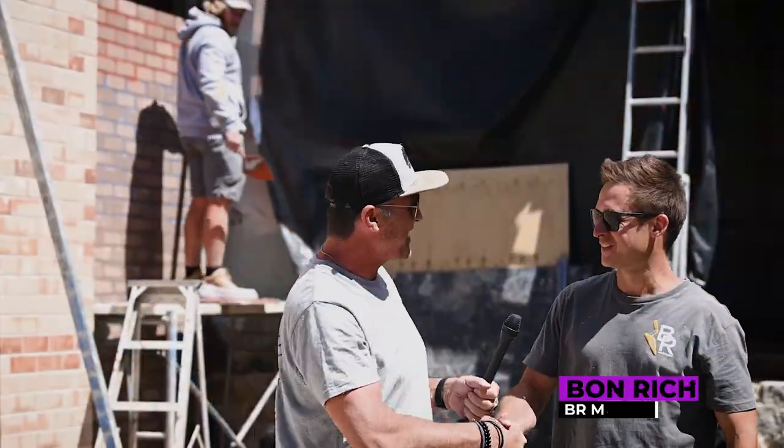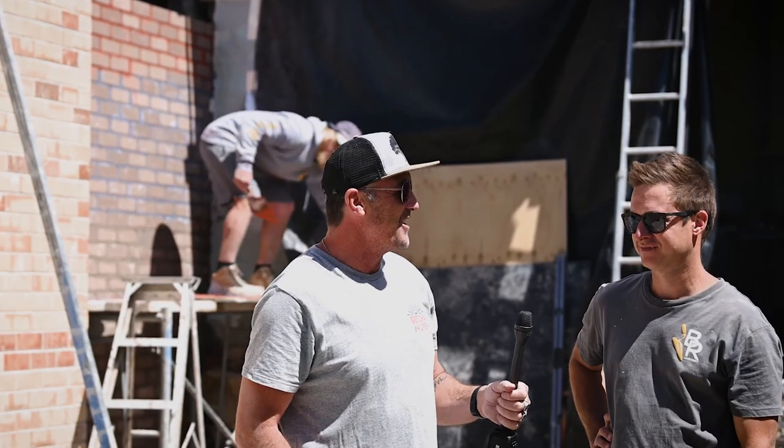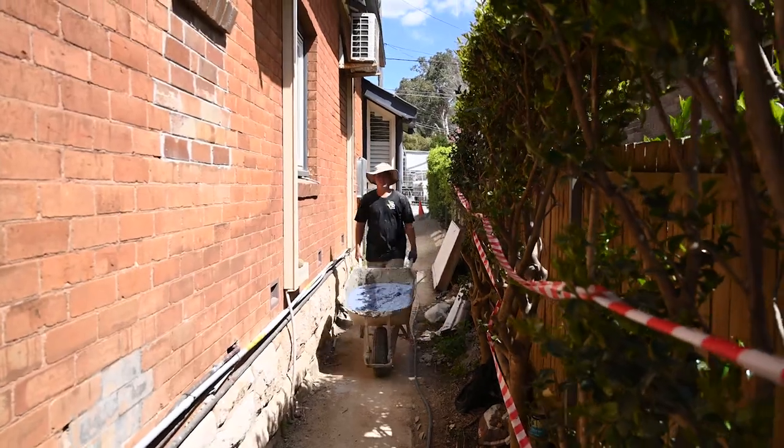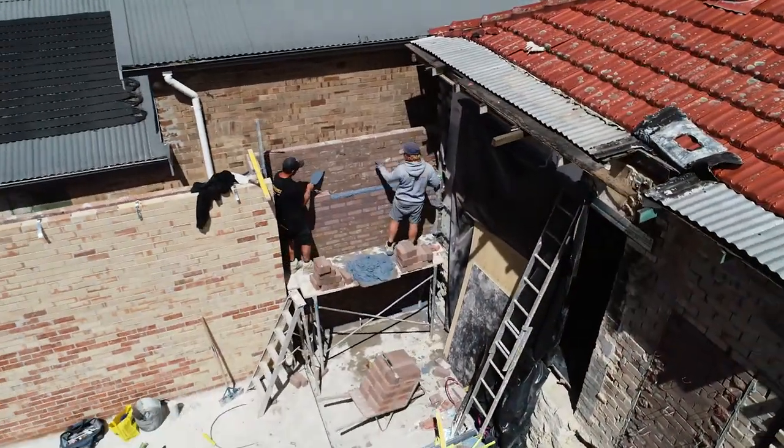Good to see you again, Bond — thanks for helping us out with another video. No worries. We've done something a little bit different today, mate. Why don't you tell everyone at home where we are and the job we're working on, and what we thought we'd have a bit of fun with today?